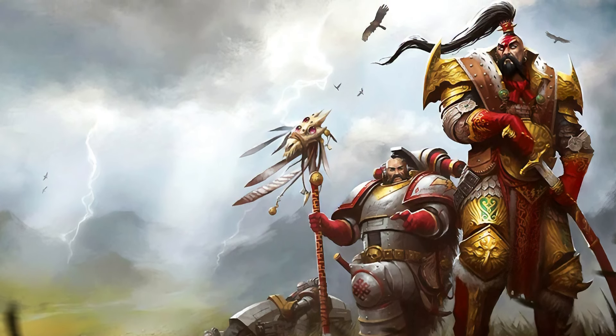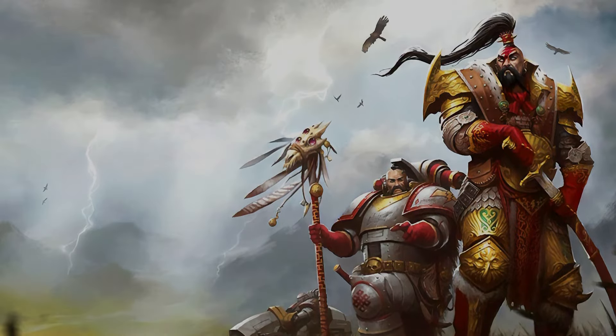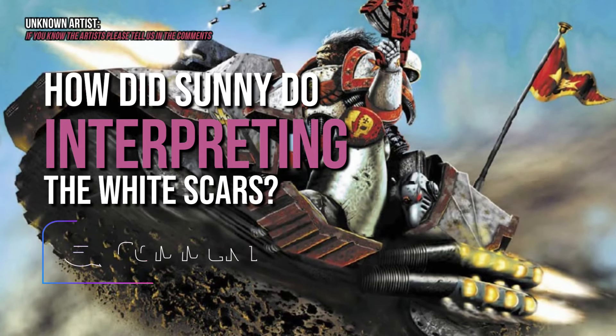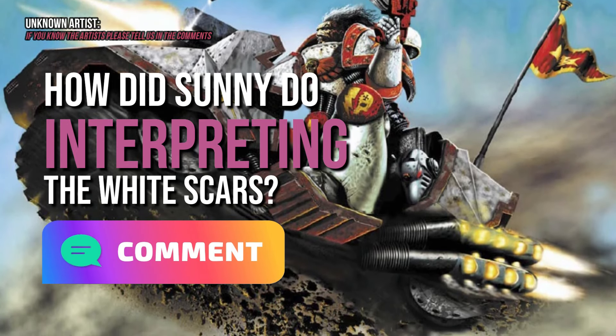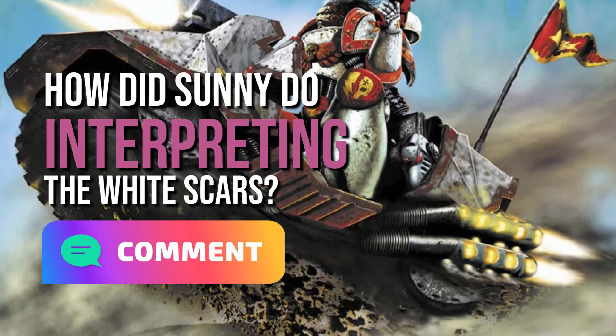You're going to have to kill that bad habit of calling Primarchs 'Primaris' — that's going to upset people. Sorry, it just kind of flows. How about you let Sunny know how she did with interpreting the lore via the design? Leave a comment below, because I do try my best to look at it and pick out all these little details, but sometimes I miss the mark a little bit on something.